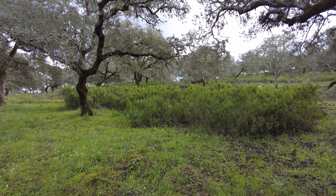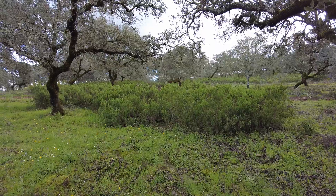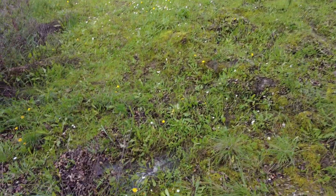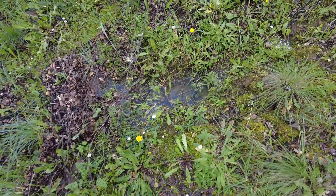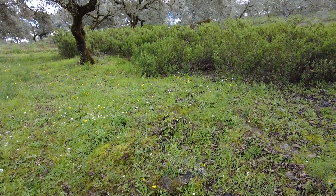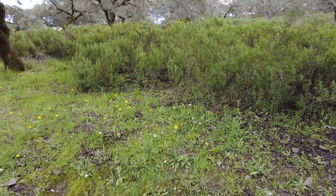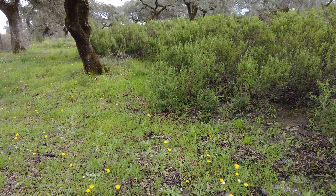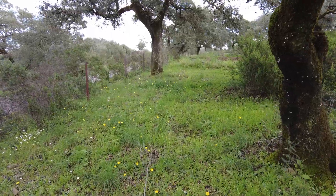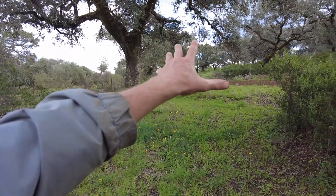I'm standing here at the lowest part of the land. It is more than 20 meters lower than the highest part, up there. And there is some water here. I wanted to understand where the water is coming from. The only thing that was obvious to me is that the water comes here.